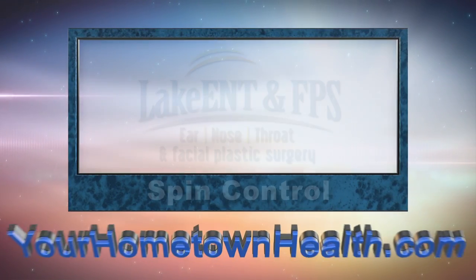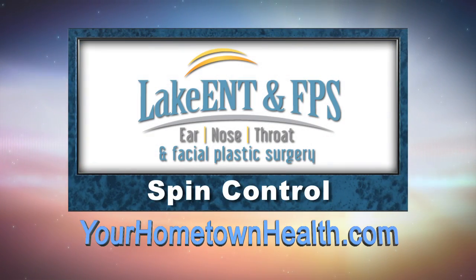We see a lot of them, so we've been able to cure a lot of people and they can move on and live fulfilling lives. If you'd like information on dizziness as well as links to the specialists at Lake Ear, Nose, Throat, and Facial Plastic Surgery, please click the Spin Control story link on our homepage at yourhometownhealth.com.